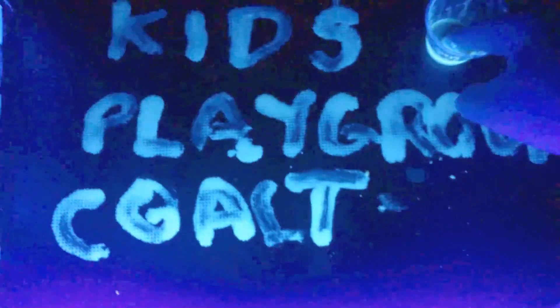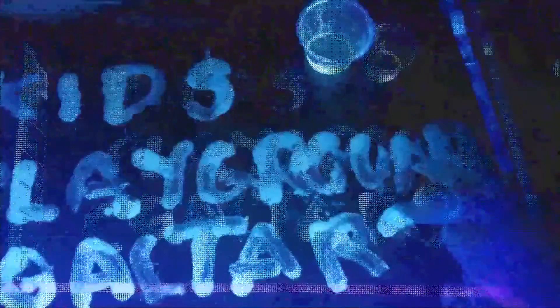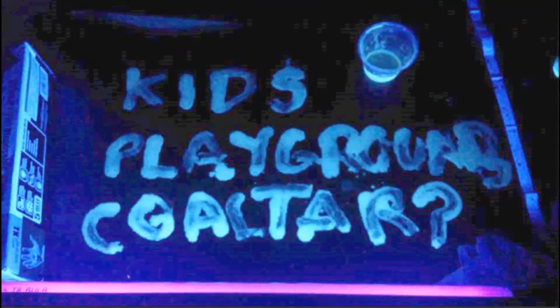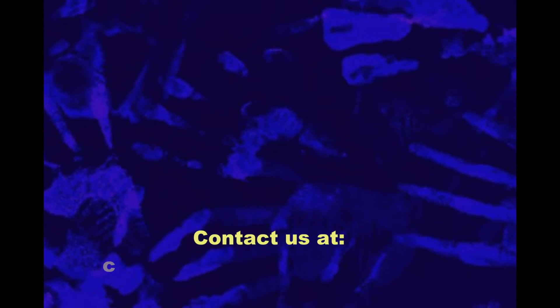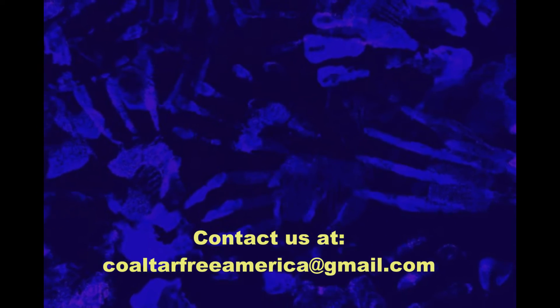I used a solution of oil and sealer to pose this question: exposure like this happens every day to millions of Americans. If you too are concerned about this kind of exposure in your neighborhood, then get involved. Stop using this product. Contact Coal Tar Free America for more information, or visit the web link connected with this video.